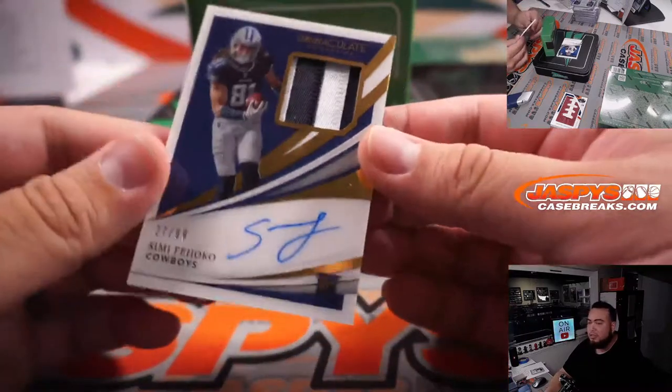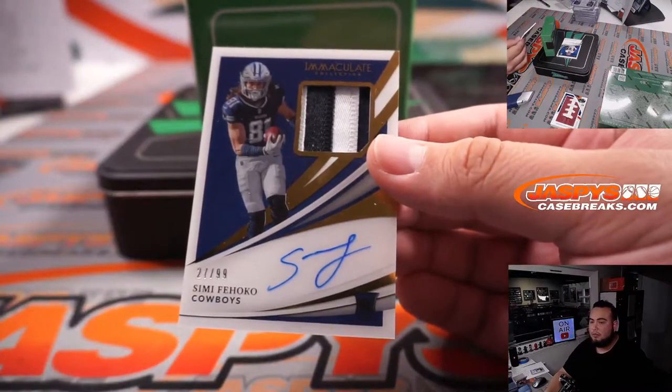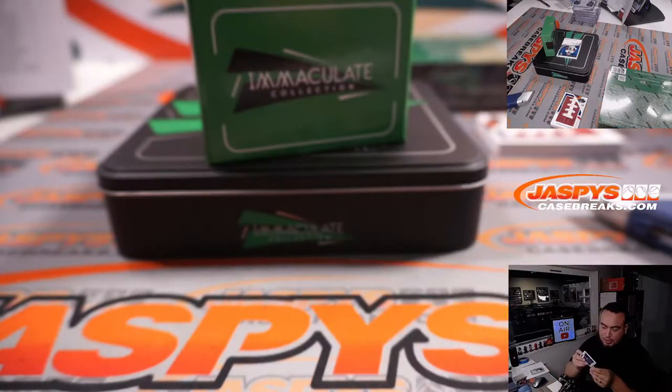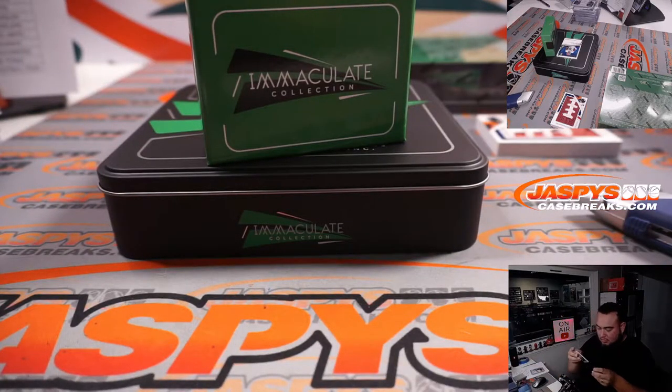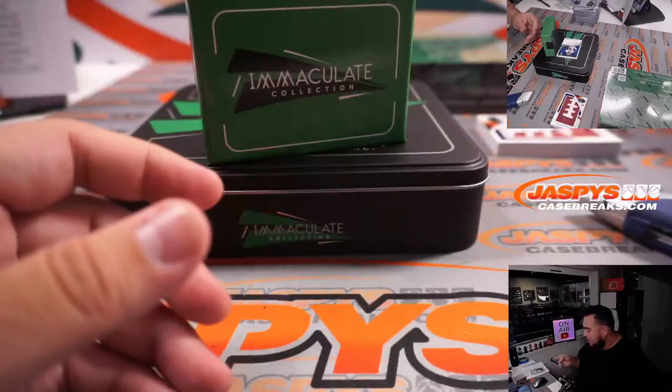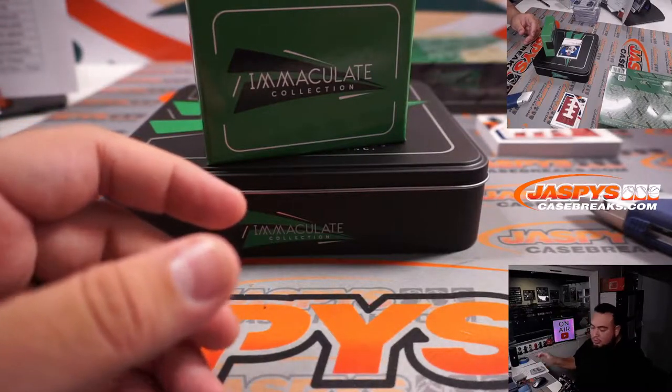Another! Wow, this is like the first two Cowboys I've seen too. Sammy Watkins patch autograph to 99. Everybody's gonna have requests now. David, there you go. And that is gonna go to spot 27, spot seven, Jose.